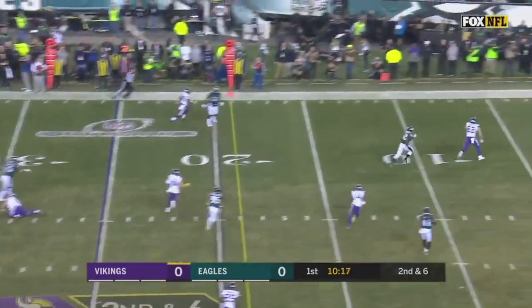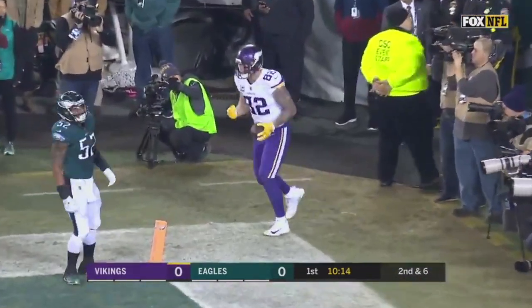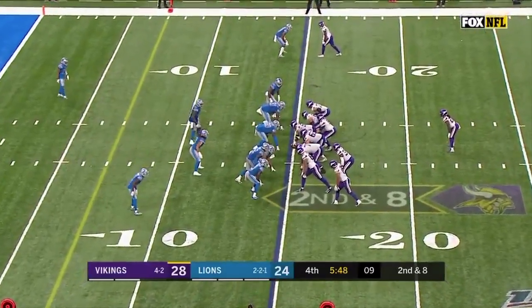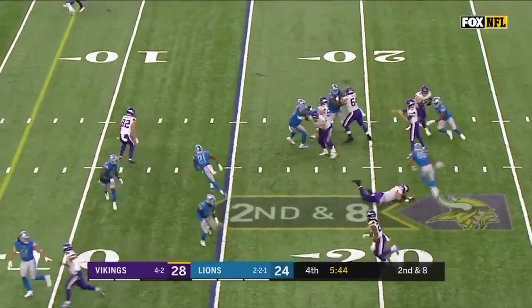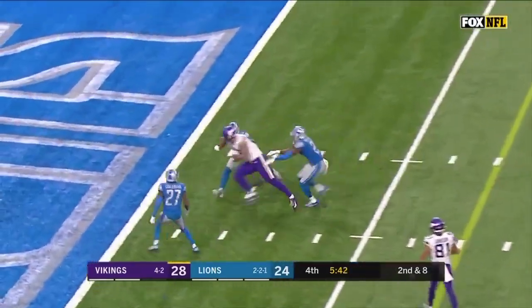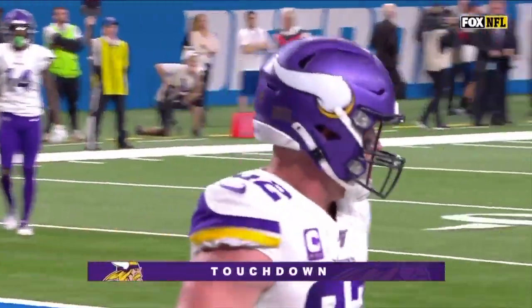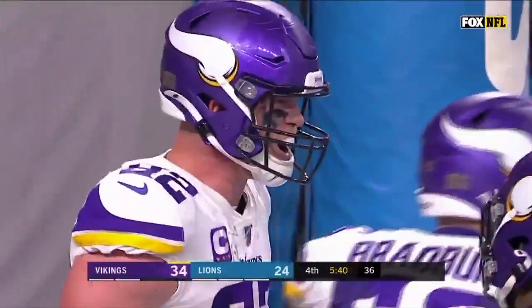Second down and six. This one floated for Rudolph — touchdown! What a start! Cousins over the middle to Rudolph — touchdown! First touchdown of the season for the tight end. This one at 15 yards and it makes it a two-score game.